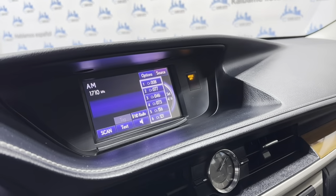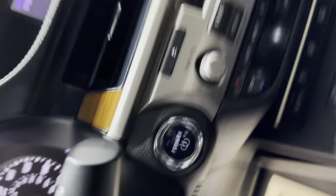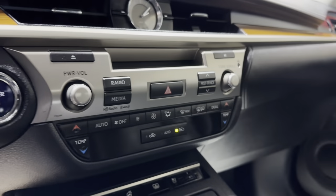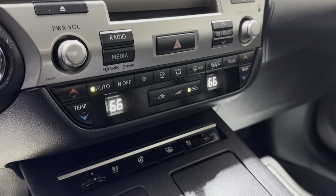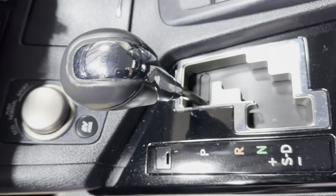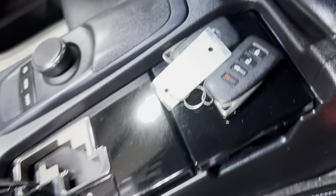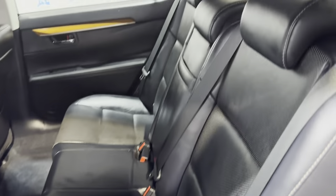Rear view camera. AM, FM, CD, auxiliary. It's got a push-to-start engine button with automatic climate control. Everything works on it. Heated and cooled seats. Automatic transmission. It's got extra keys. Non-smoking, no odors inside. Clean headliner with the sunroof. It's got a rear spoiler as well. Back seat in great shape as well.